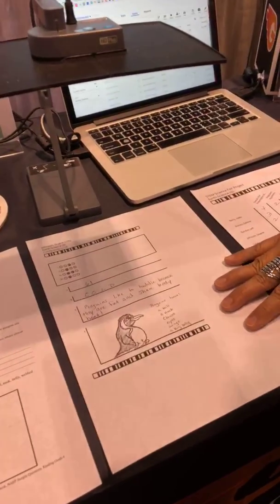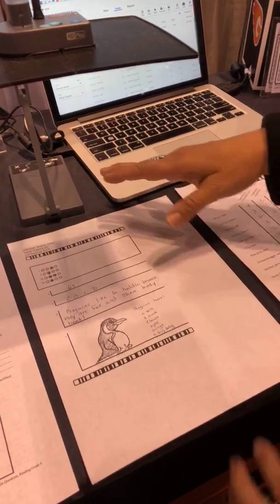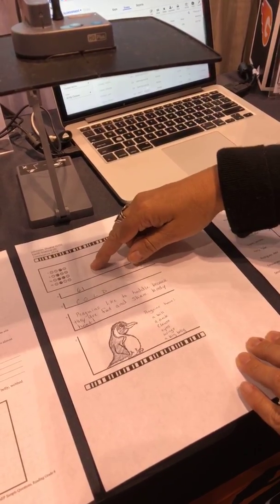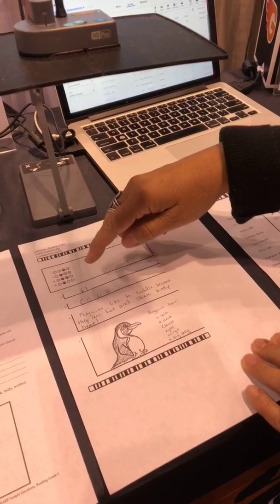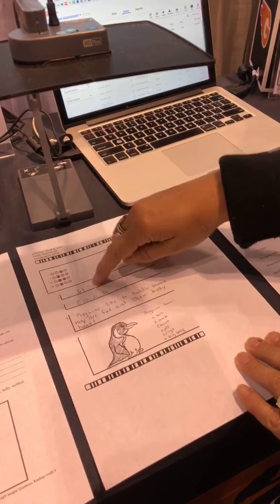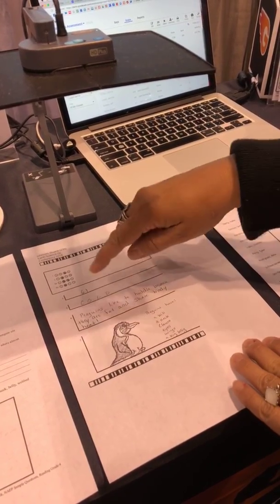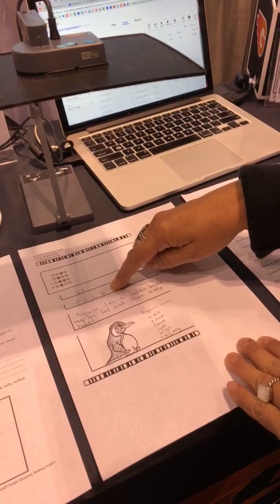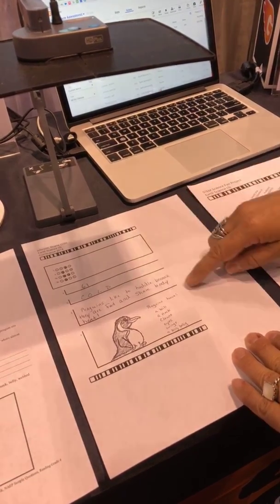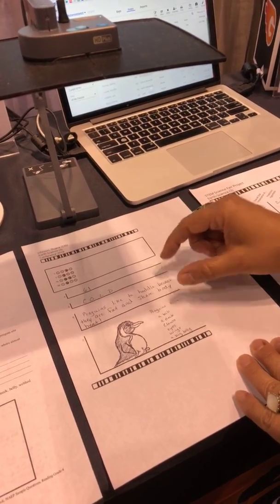Here we have a student who is working on a penguins assessment. Our traditional Gray Camp Go product handled those multiple choice questions beautifully. Our artificial intelligence with handwritten numeric responses scored this for the teacher. The teacher does not have to grade those numeric responses and the fill in the blanks — anything up to 30 characters, GradeCam's AITA will handle all that processing.